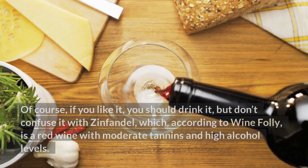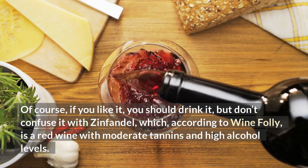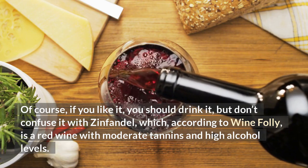Of course, if you like it, you should drink it, but don't confuse it with Cinsault, which, according to Wine Folly, is a red wine with moderate tannins and high alcohol levels.